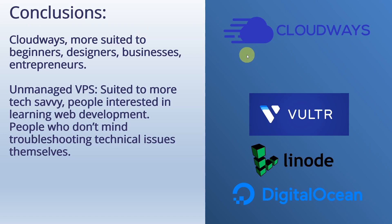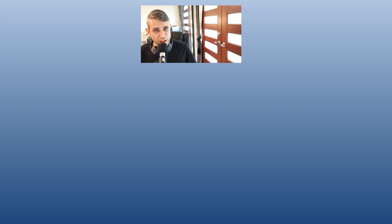In conclusion, Cloudways is a really interesting service because it gave cloud hosting a more beginner-friendly feel, making it much more accessible. If you're a beginner or someone who just wants to focus on design or building a business rather than technical stuff, Cloudways is a great choice. If you're a tech-savvy person who doesn't mind troubleshooting and is interested in learning web development, the unmanaged VPS options are really good — a very high performance, low-cost solution for hosting a WordPress site. I've got links in the description to get started, and tutorial videos for both Cloudways and Vulture so you can compare and see which one you prefer. Thanks for watching — I'll see you next time.